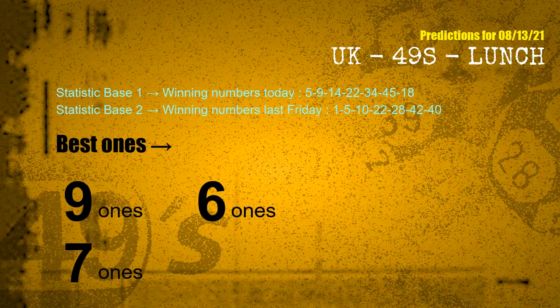According to the statistics above, with winning numbers today 05, 09, 14, 22, 34, 45, 18 and winning numbers last Friday 01, 05, 10, 22, 28, 42, 40, the frequent following units digits are 9 ones, 6 ones, and 7 ones.